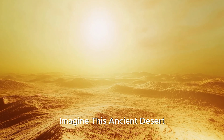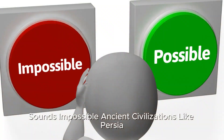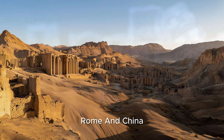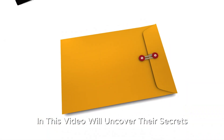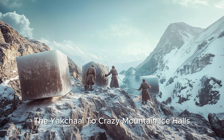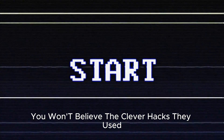Imagine this: ancient desert, blazing heat, and no fridges in sight, but people still had ice. Sounds impossible? Ancient civilizations like Persia, Rome, and China cracked the code to making ice with nothing but the power of nature and a few wild tricks. In this video, we'll uncover their secrets, from Persia's epic ice house, the Yakchal, to crazy mountain ice halls. Let's dive back in time to see how ancient people beat the heat and made ice in the desert. You won't believe the clever hacks they used.